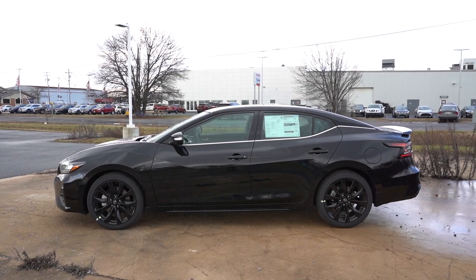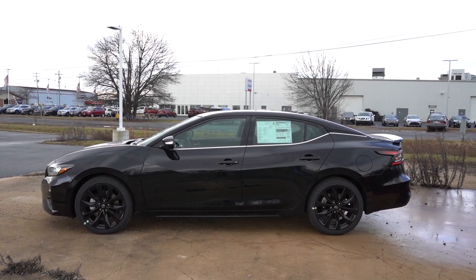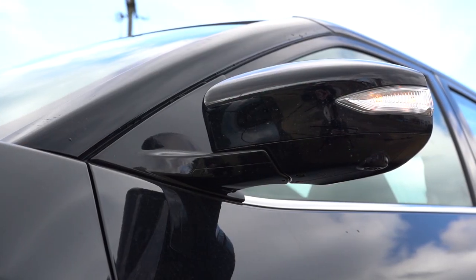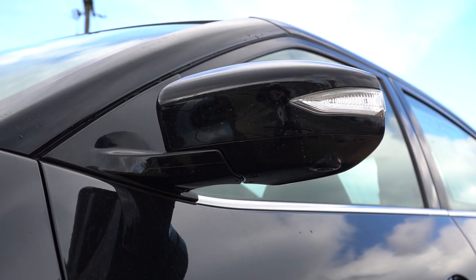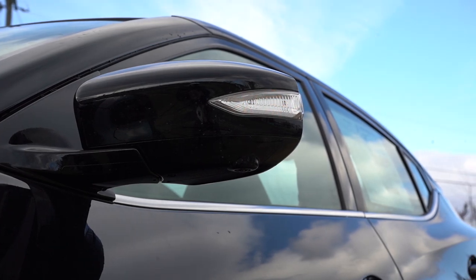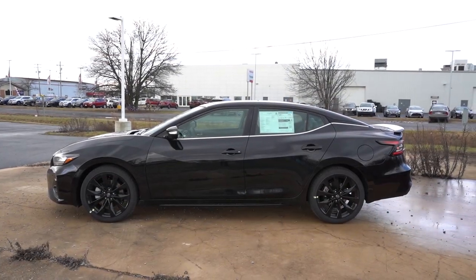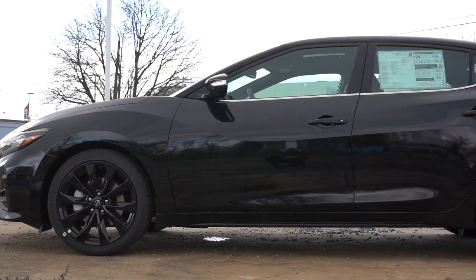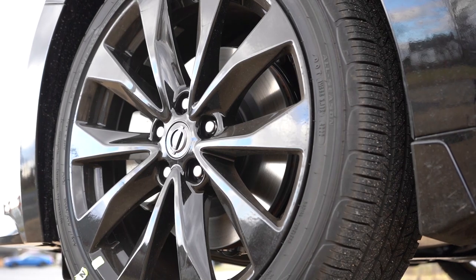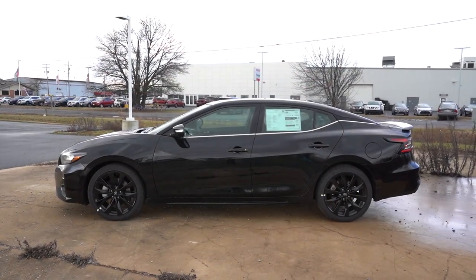Around to the side: chrome beltline molding comes standard on every trim level. Toward the back, there's that floating roofline separating the roof from the rest of the body. Power adjustable gloss black side mirrors are standard on all trims — heated, with LED-integrated turn signals. SR and Platinum trims add the reverse tilt-down feature when put in reverse. Wheels: 18-inch machine-finished alloys for the SV, 19-inch gloss black aluminum alloys for the SR, and 19-inch machine-finished aluminum alloys for the Platinum.